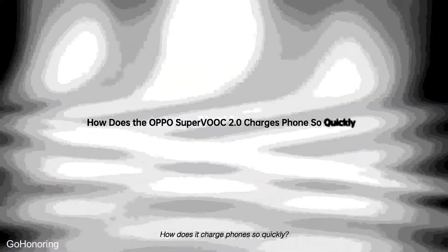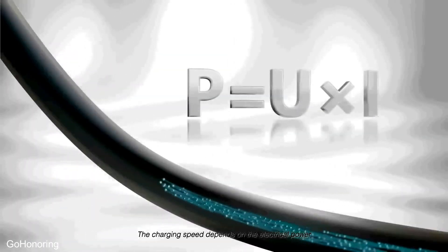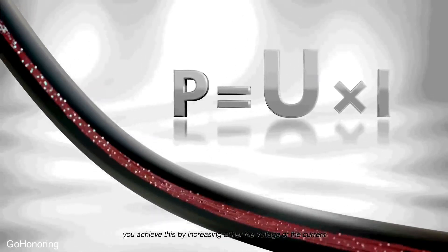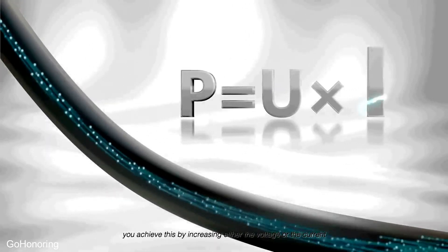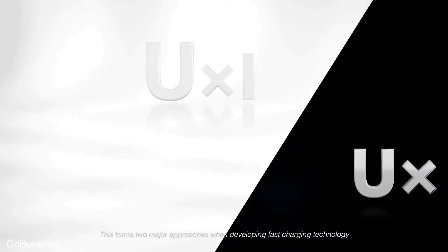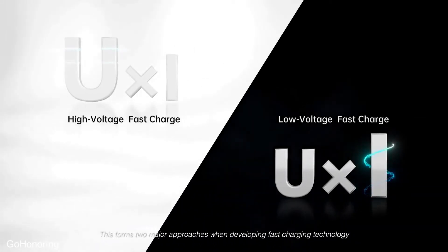How does it charge a phone so quickly? The charging speed depends on electrical power. If you want to increase the charging speed, you can achieve this by increasing either the voltage or the current. This forms two major approaches when developing fast charging technology.